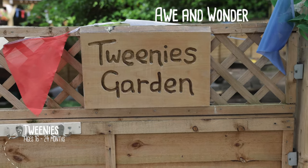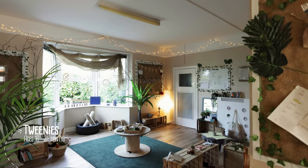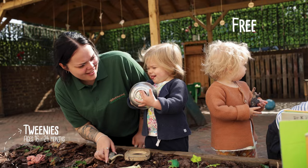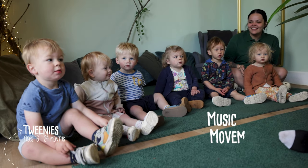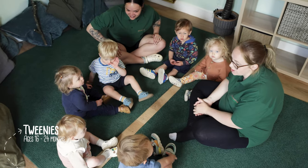Tweenies. Originally set up for our walking babies, Tweenies occupy the majority of the downstairs of the main house, across two large playrooms, with separate nappy changing and free flow access into the main courtyard. The wonder room is used for small group activities, music and movement and bringing stories to life, giving opportunities for children to express themselves and their interests.